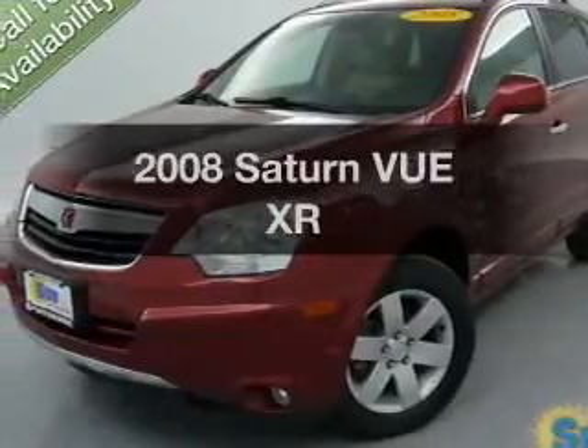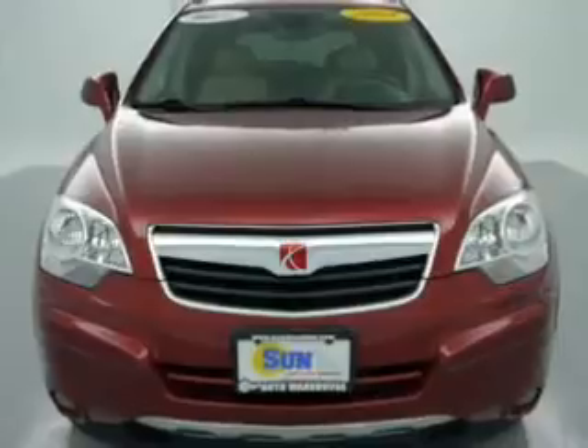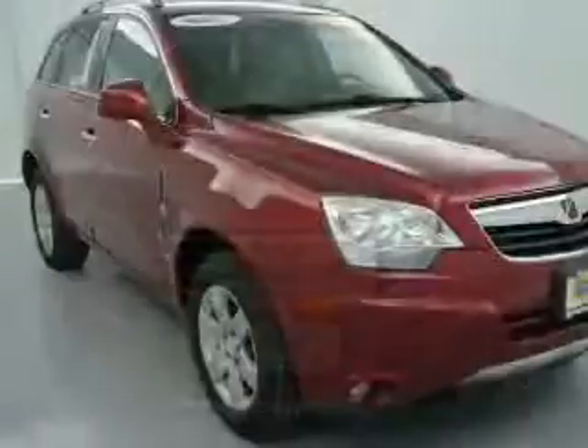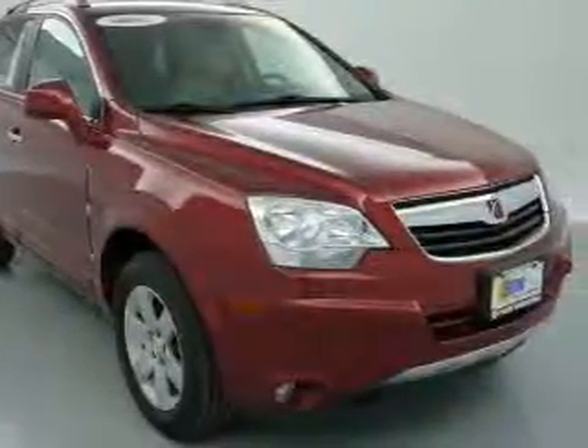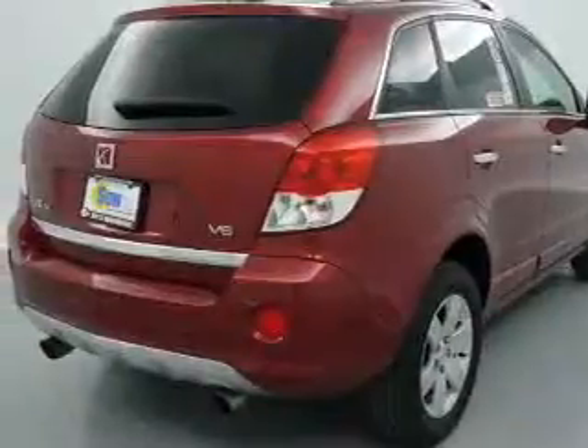Presenting the 2008 Saturn Vue — this is the set of wheels you've been looking for. The powertrain includes front wheel drive with a reliable six cylinder engine, driven by a six speed automatic transmission. Stand out from the crowd with premium wheels, and brake safely with the anti-lock braking system.